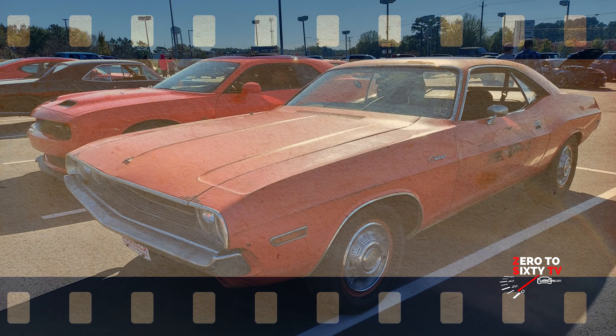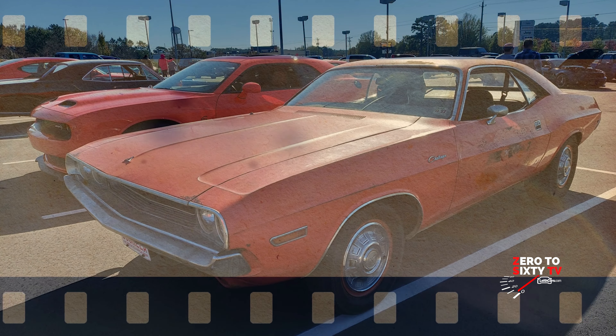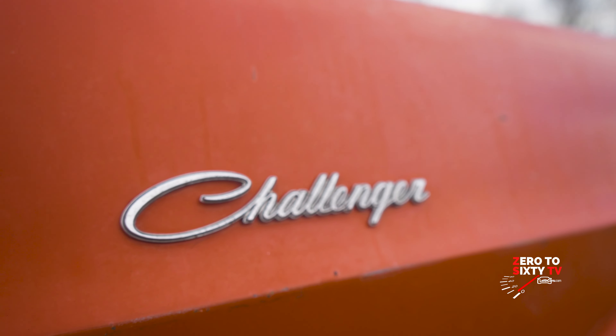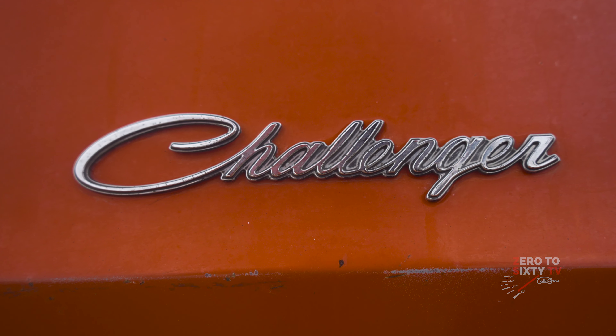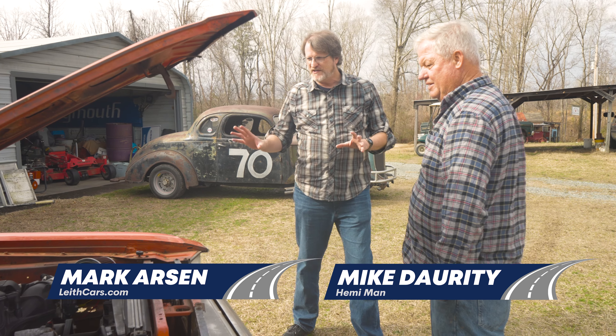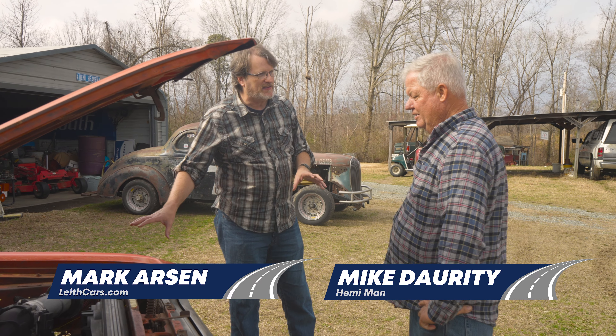You brought your beautiful 1970 Challenger — the Hemi Orange, EV2 Hemi Orange. Can you give us a little tour of this car and tell us what's unique about it that you've done to it?